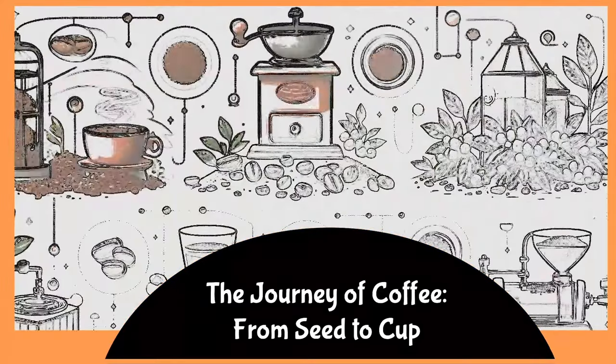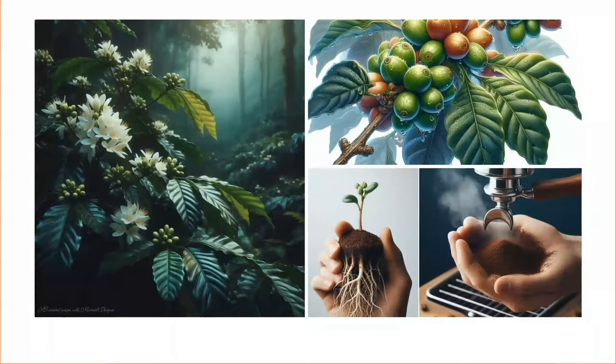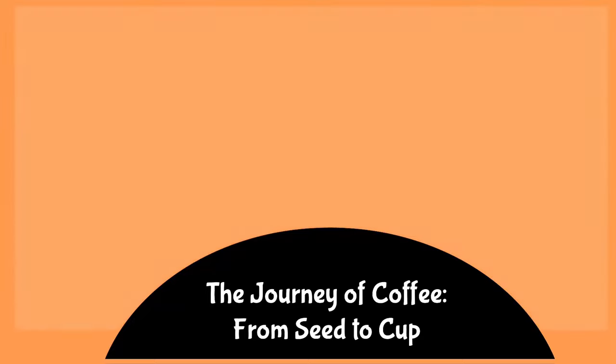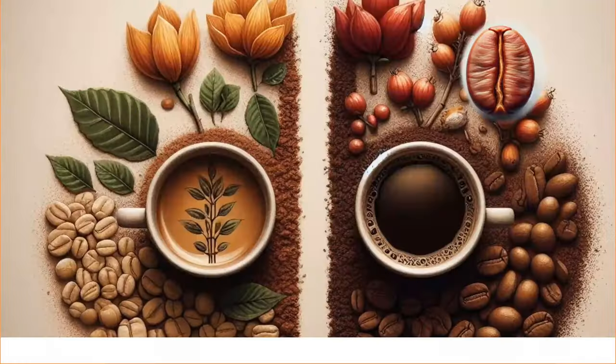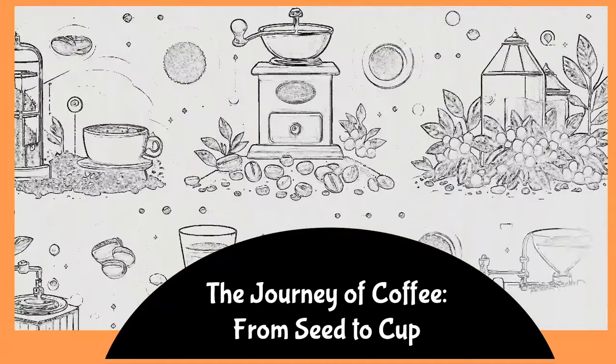Welcome to the fascinating journey of coffee production and processing. This exploration delves into the intricate stages involved in transforming coffee seeds, or beans, into the delightful beverage enjoyed by millions worldwide.